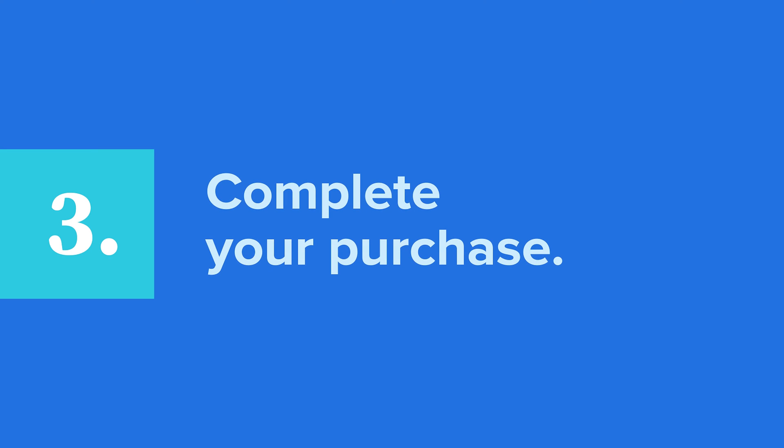The last step is to complete your purchase. It sounds like a silly step, but if you don't complete the purchase, someone may steal that domain from right under your nose. Once you look for a domain, it's temporarily held while you check out — but it won't be held for long, so grab it while you can.